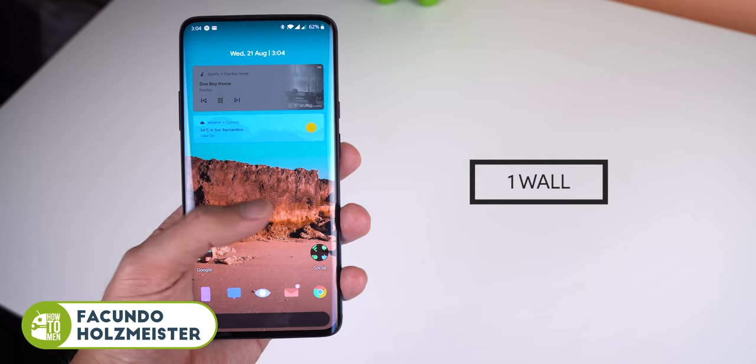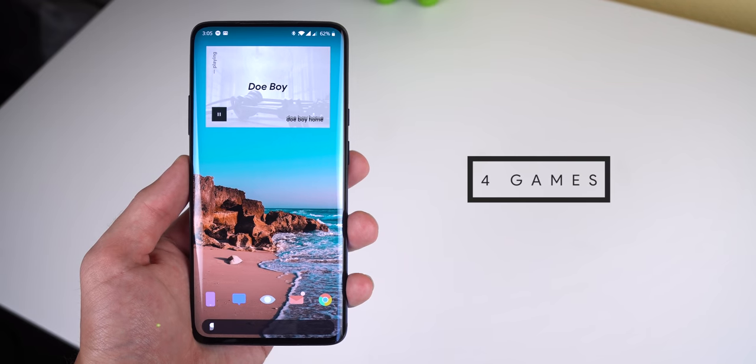Welcome back to the best Android apps of August 2019. This time around I have one wallpaper, six apps, and four games. Let's check them out.